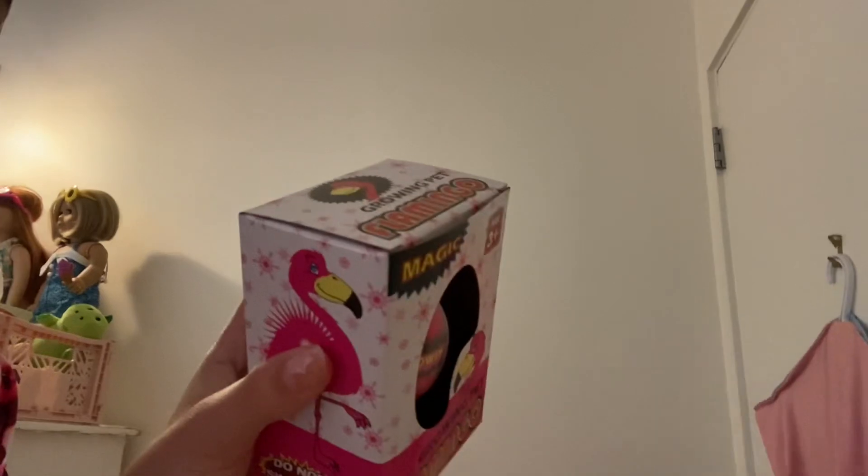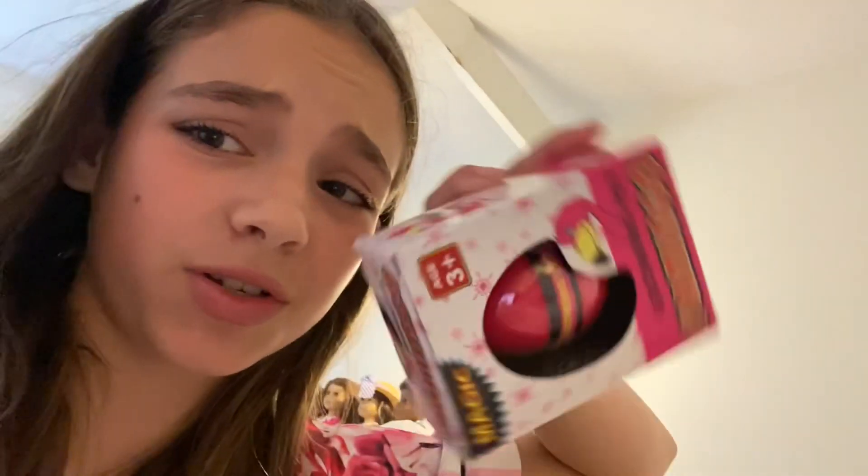I got this from the dollar store yesterday — it's a growing flamingo in an egg. I'm going to try it out. It was only two dollars so I'm not sure if it'll work, but we're going to try!